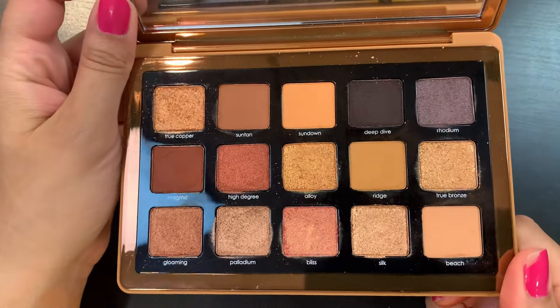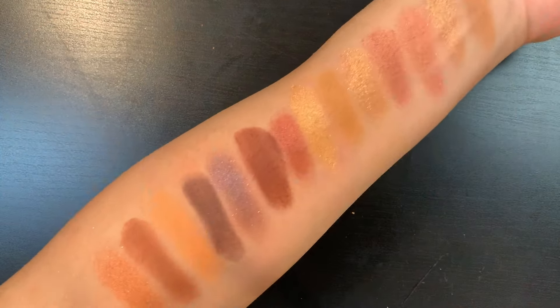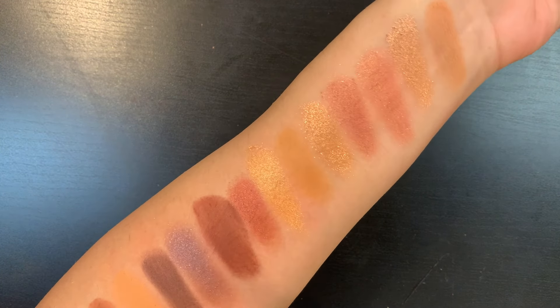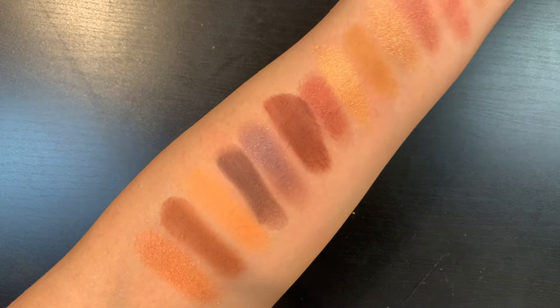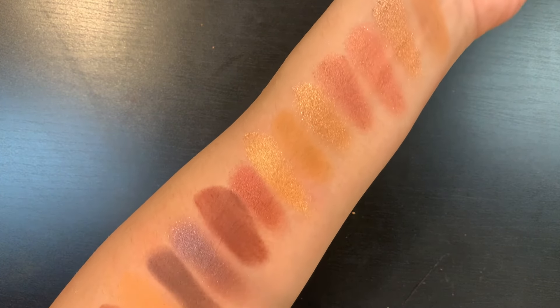The palette I'm wearing today — I only used this one time — is the Natasha Denona Bronze. This is the eyeshadow look I'm wearing today. This is beautiful. I really like it. I was looking for a bronze palette that had different tones of bronze in it, and this is perfect. The shade Magma on the outer V is my favorite. These are the kinds of colors I love to wear all over the lid as a matte eyeshadow look in the summer. It looks so beautiful with my tan.